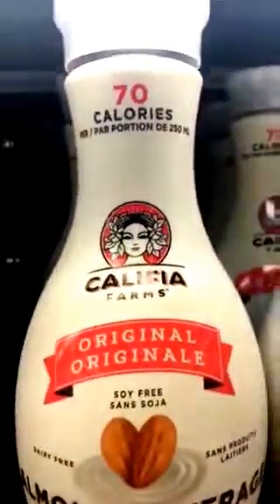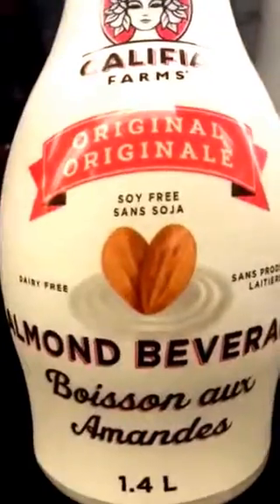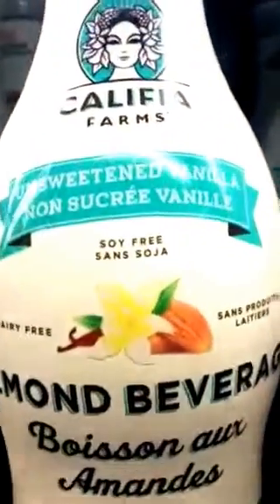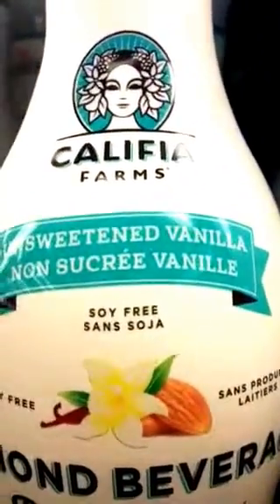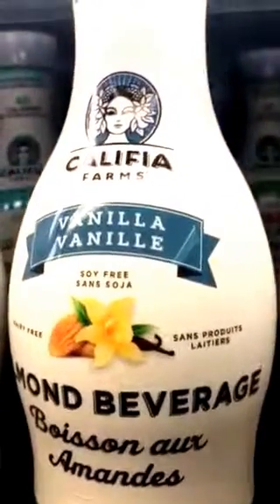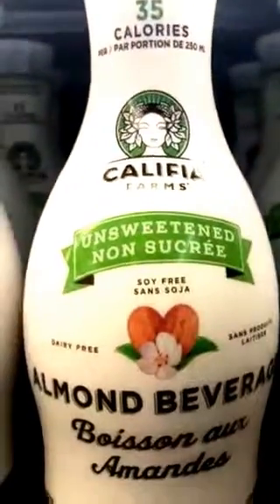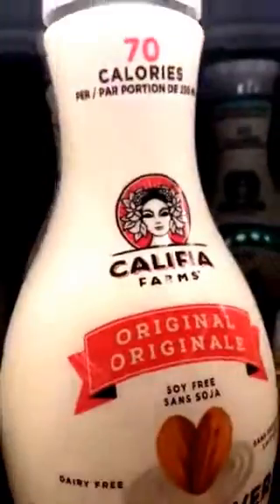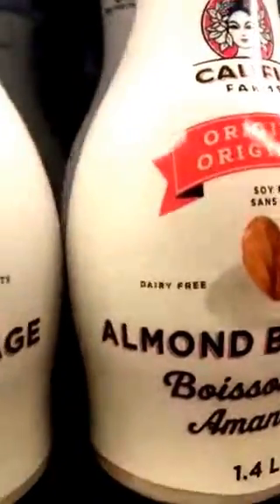And then they have — these are all from the farmers in southern Ontario. They got this kind. This is vanilla, unsweetened vanilla, sweetened vanilla. And this is an almond beverage, unsweetened. This is a beautiful, absolutely beautiful line. It's just packaged beautifully. It looks very organic, very wholesome.